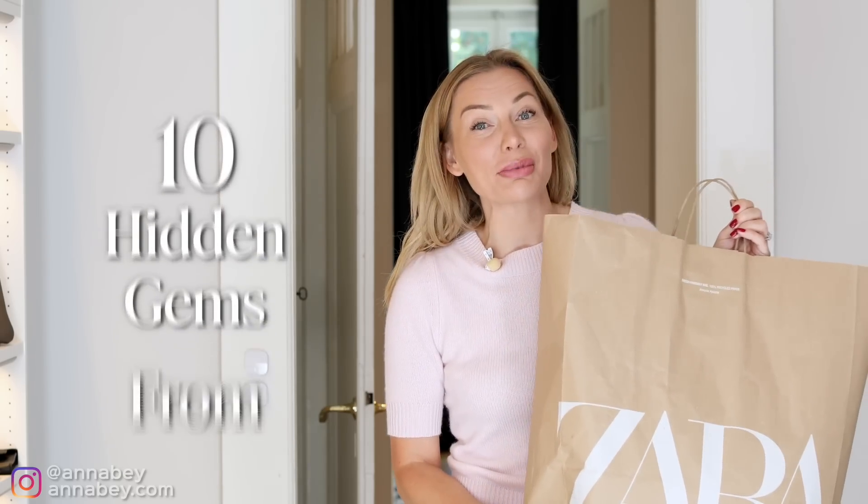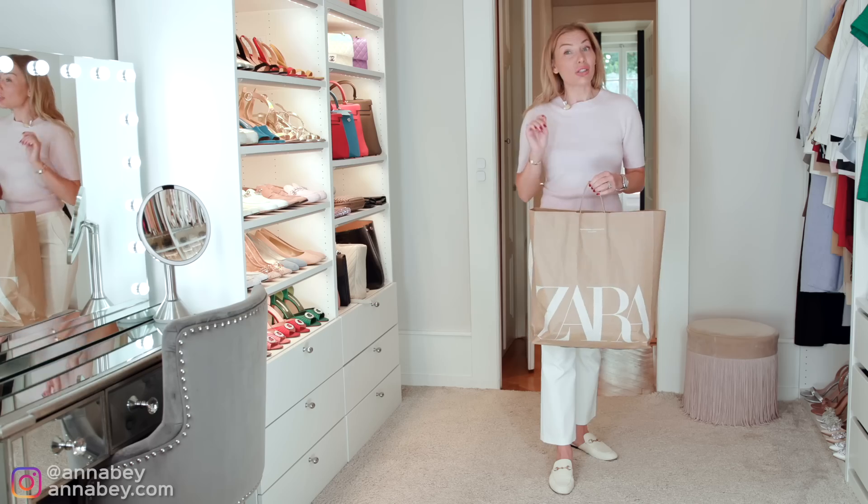I found 10 hidden gems from Zara that are really worth buying, and I'm going to share those items with you today so that you can go out and buy them too.